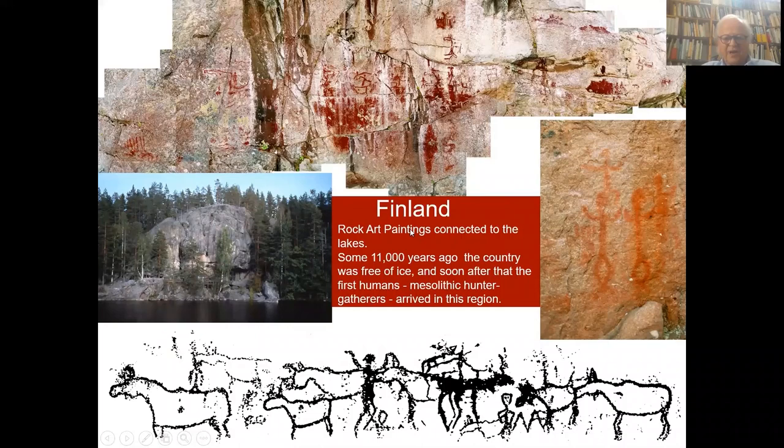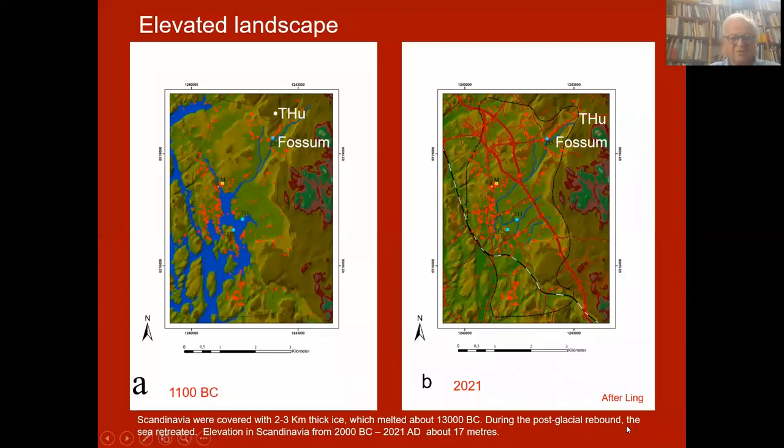And last, Finland's rock art paintings are connected to lakes. There are about 600,000 lakes in Finland. Some 11,000 years ago the country was free of ice, and soon after that the first humans — Mesolithic hunters and gatherers — arrived in this region. We see again the common animals: elks, reindeer, hunting scenes, and some humans painted on the surfaces of many rocks connected to the seas.